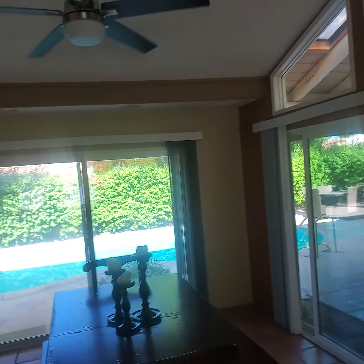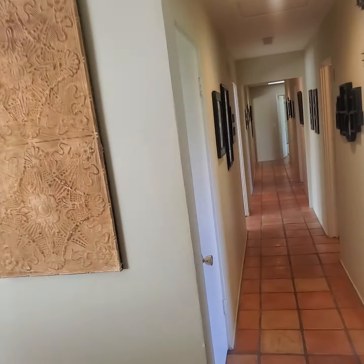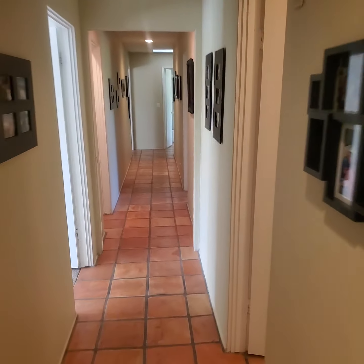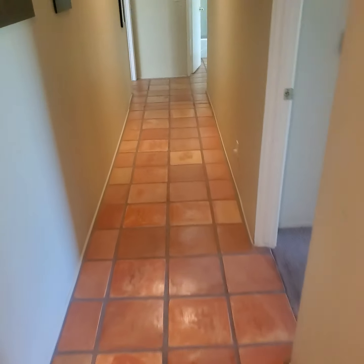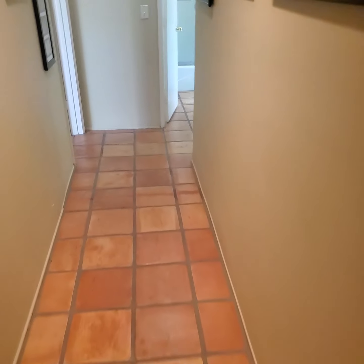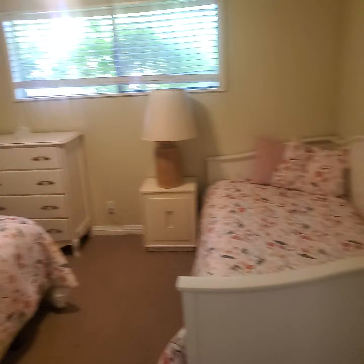There are a number of ceiling fans throughout — it's nice to keep the circulation going. I'll just take us down this hallway again because I just love the tile floor. Like I said, all the bedrooms are carpeted, which makes them nice and cozy. All right, that concludes our little tour today.